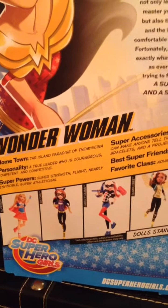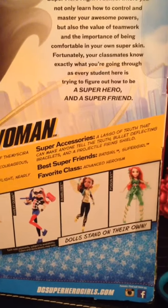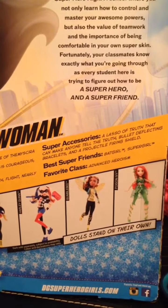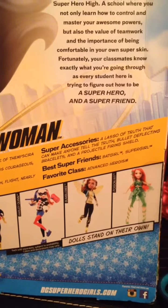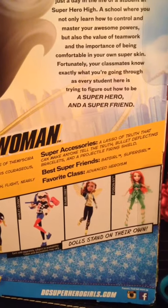Superpowers also include super athleticism. Super accessories: a lasso of truth that can make anyone tell the truth, bullet deflecting bracelets, and a projectile firing shield. Best super friends: Batgirl and Supergirl. Favorite class: advanced heroism.